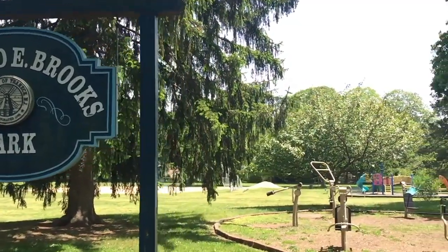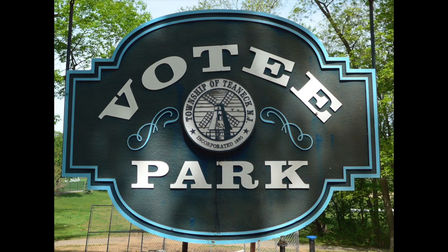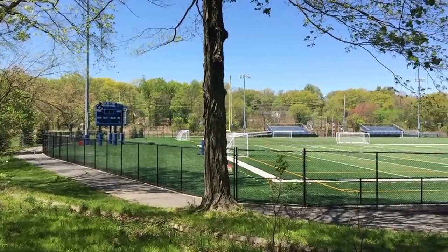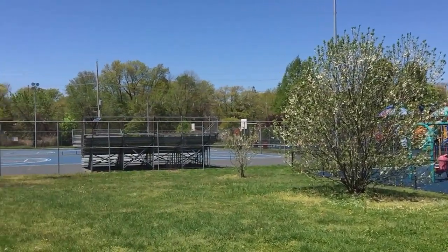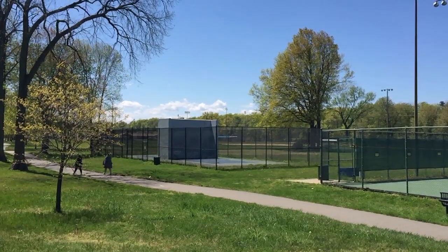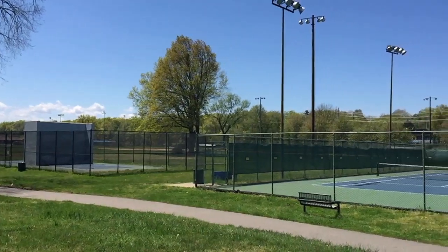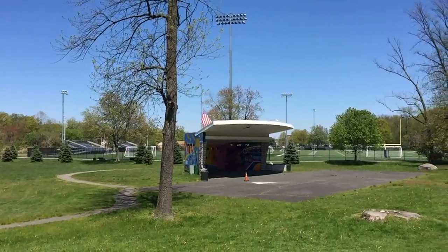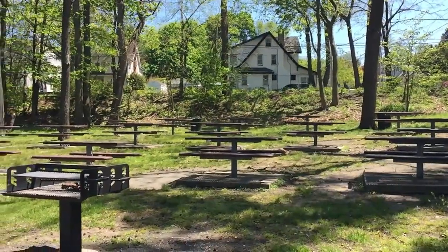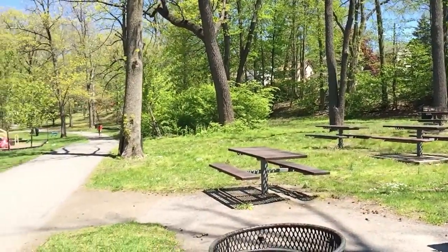Close to 41,000 residents have access to 14 developed parks. The largest, 40-acre Votee Park, has something for everyone and is my personal favorite. It has a 1.2-mile walking track, playgrounds, baseball, soccer, and football fields, basketball, squash, and tennis courts, a pool, a bandshell, and several picnic areas. Remember to get a permit if you want to have a party in the park at one of the picnic areas.